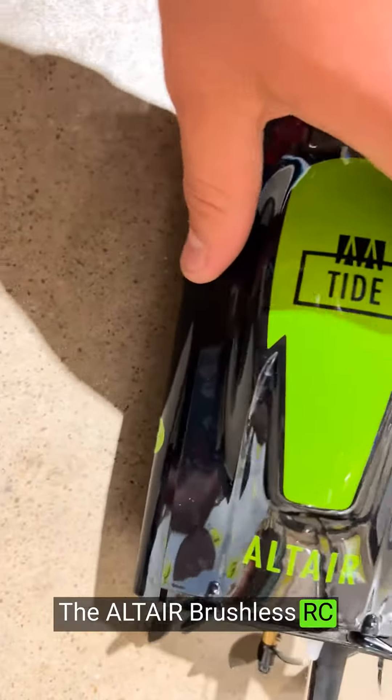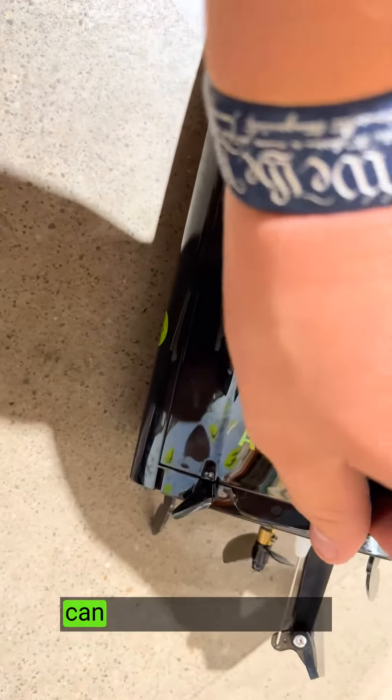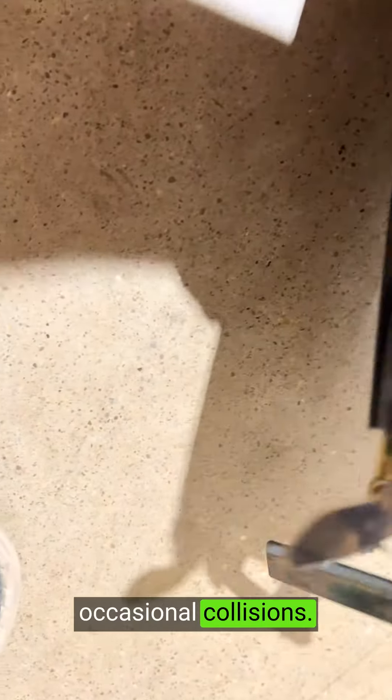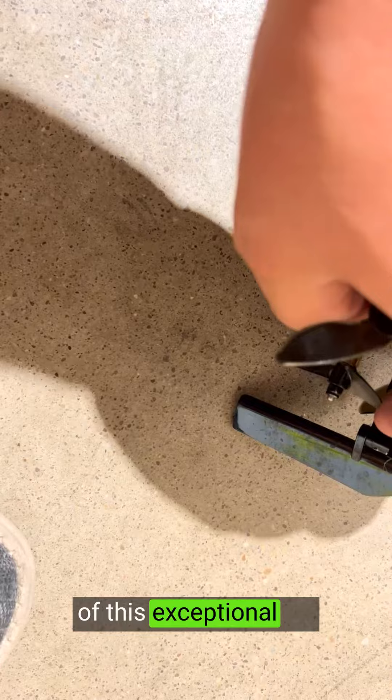The Altair Brushless RC boat is built with quality and durability in mind. Its rugged construction can withstand the rigors of fast-paced racing and occasional collisions. Experience the unmatched fun and excitement of this exceptional RC boat from a trusted company.